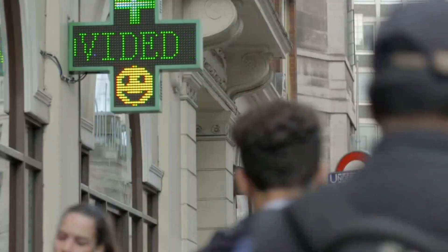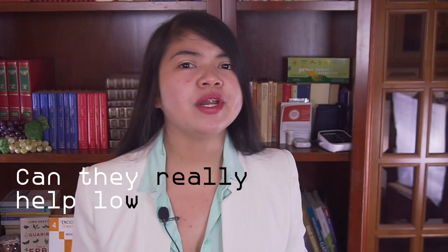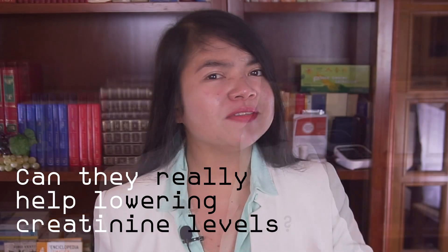Today, there are pharmaceuticals that do exactly that — make you lose 18% or even more of your body weight in just a few months. But can they really help lower creatinine levels? Let's find out!